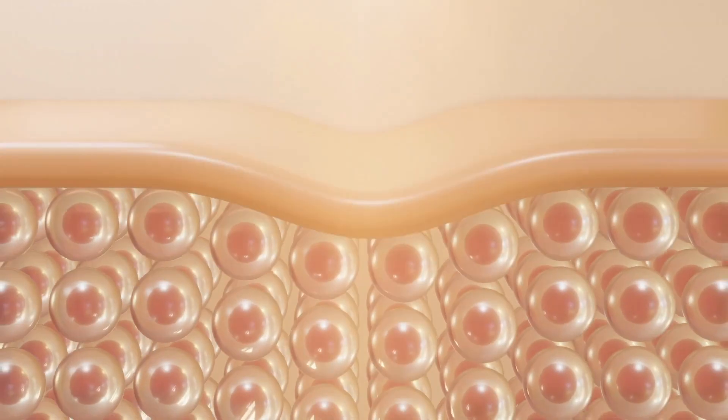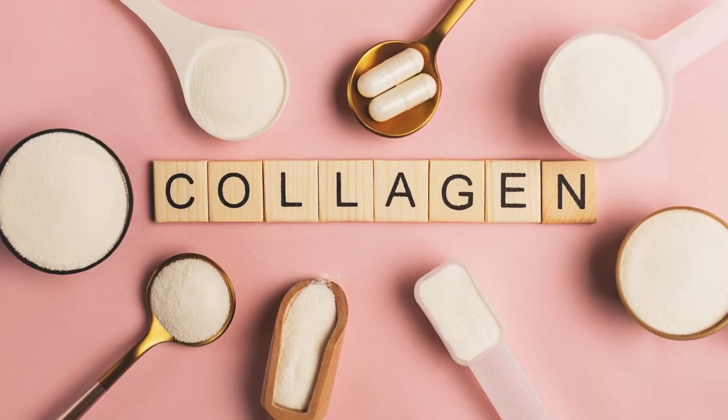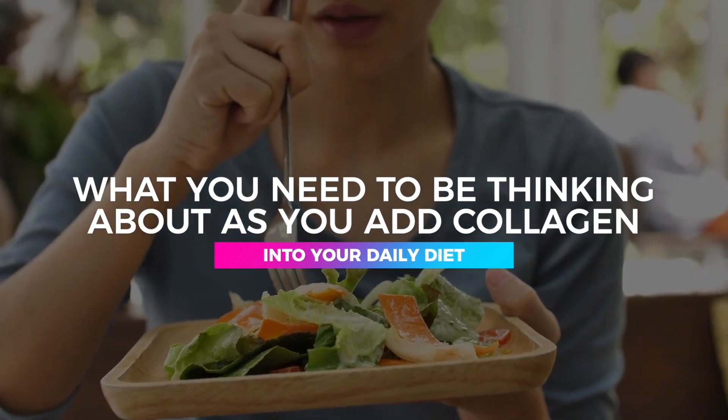The secret supplement for your skin, hair, bones, heart, gut, and so much more — you're convinced now, I'm sure — is collagen. I know you've seen it all over the place, but I want to break down why collagen works, the collagen that you really need, and what you might need to be thinking about as we add collagen into your daily diet.